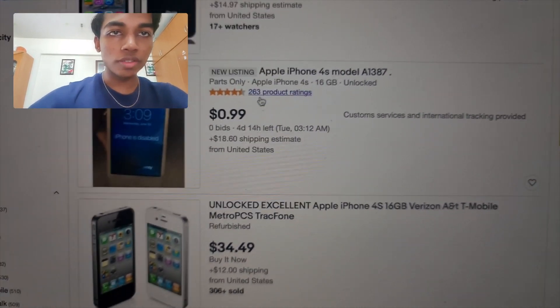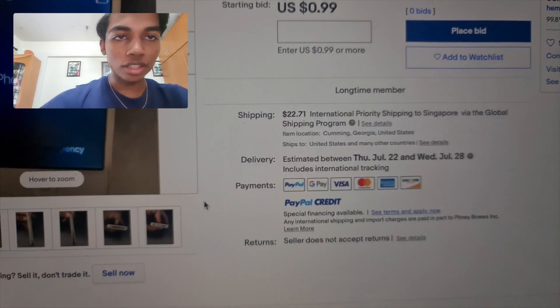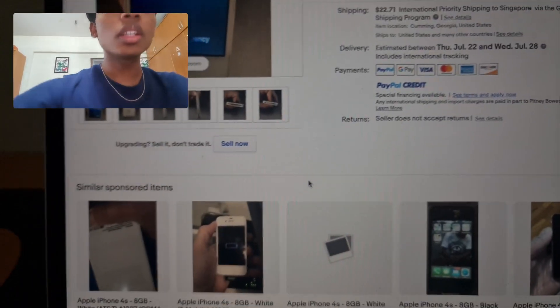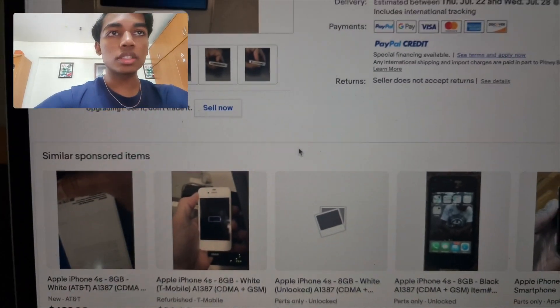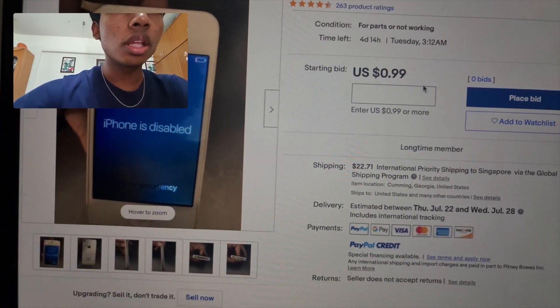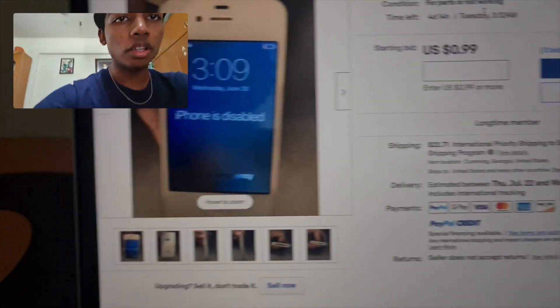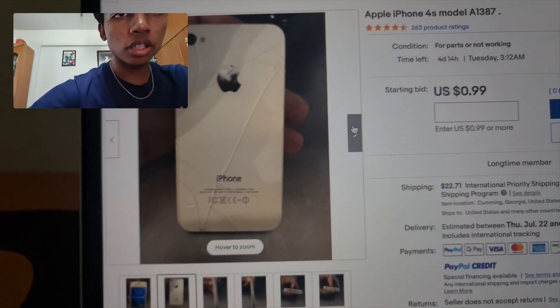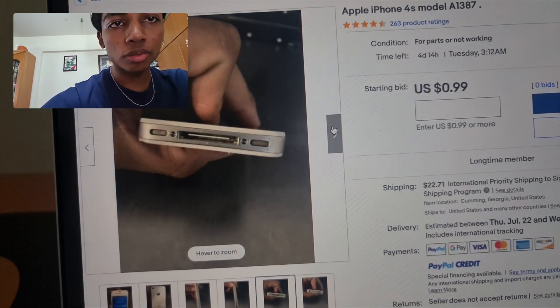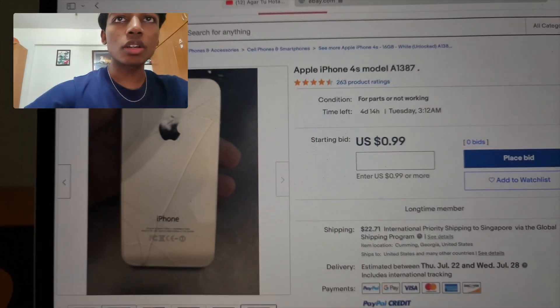This is actually funny — an iPhone 4S model A1387 for 99 cents shipping from the United States. Let's take a look. Okay, so it's listed for parts and not working, and there's actually a crack at the back. It's in pretty bad condition. Still, 99 cents seems like a good deal, but we're not going to get this one.